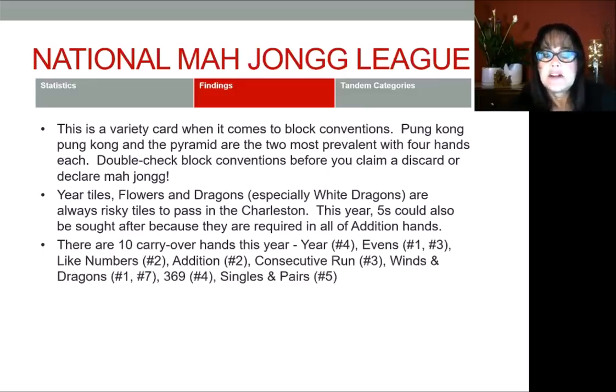The next finding is that there are 10 carryover hands, and I have them listed below the video. You can download the notes if you're interested and study them yourself. If I missed anything, let me know — this was a real challenging project. These carryover hands might be good to study, especially if you're new to the game, because if you played last year you might already be comfortable with them.